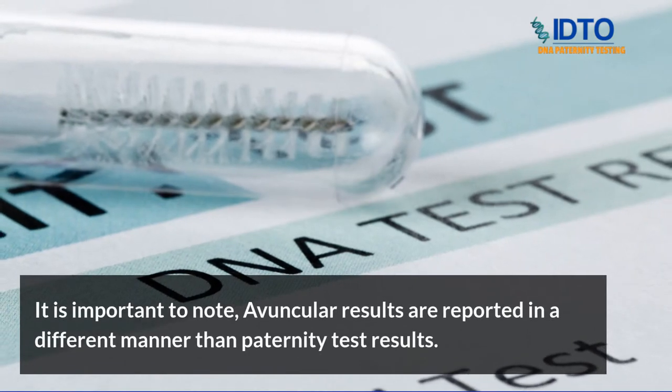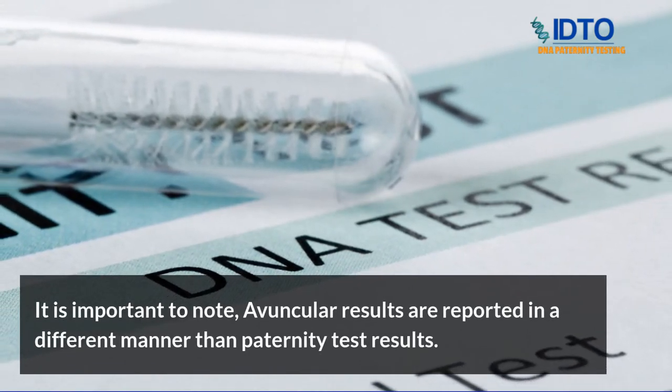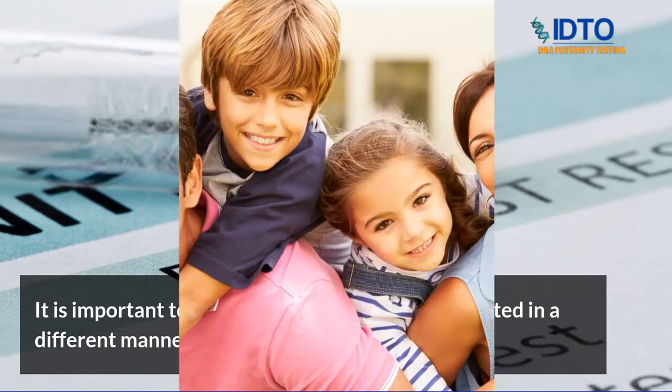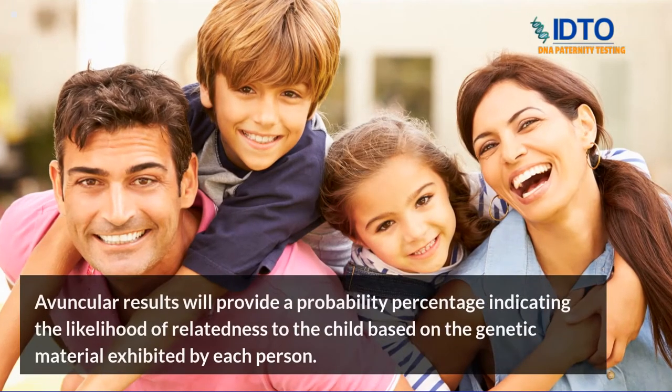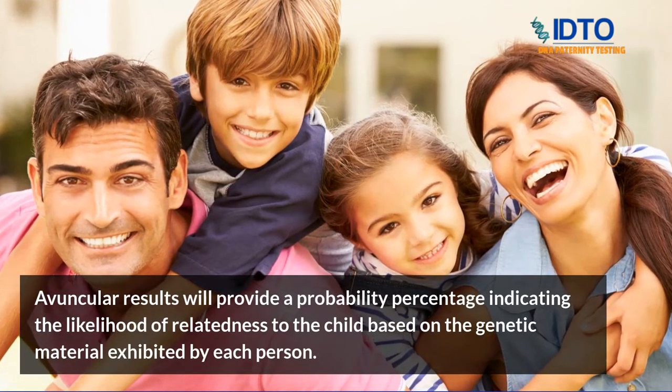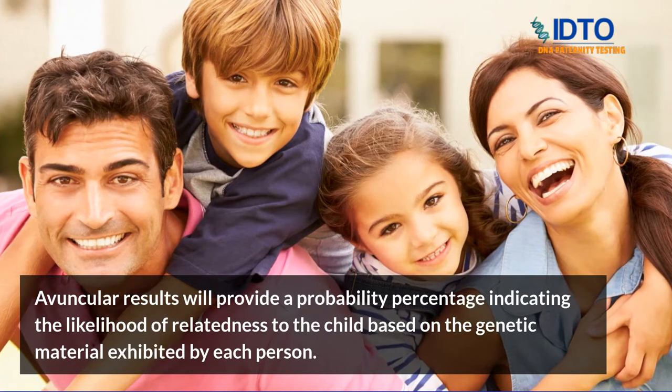It is important to note that avuncular results are reported in a different manner than paternity test results. Avuncular results will provide a probability percentage indicating the likelihood of relatedness to the child based on the genetic material exhibited by each person.